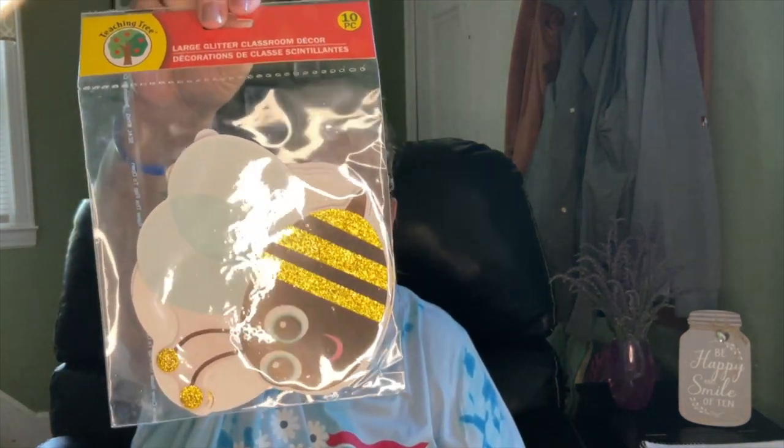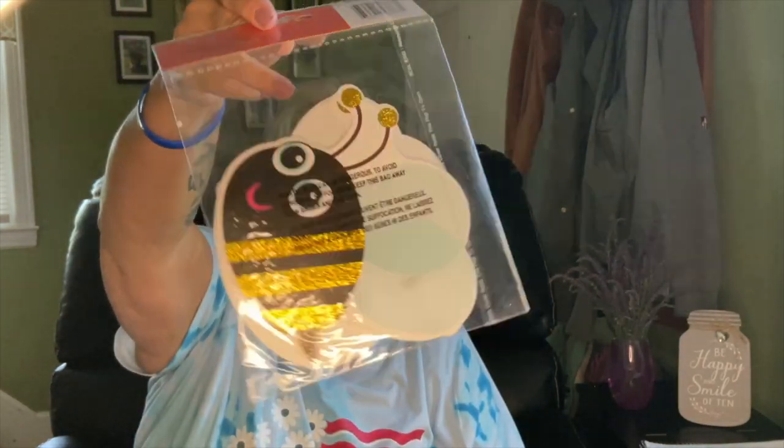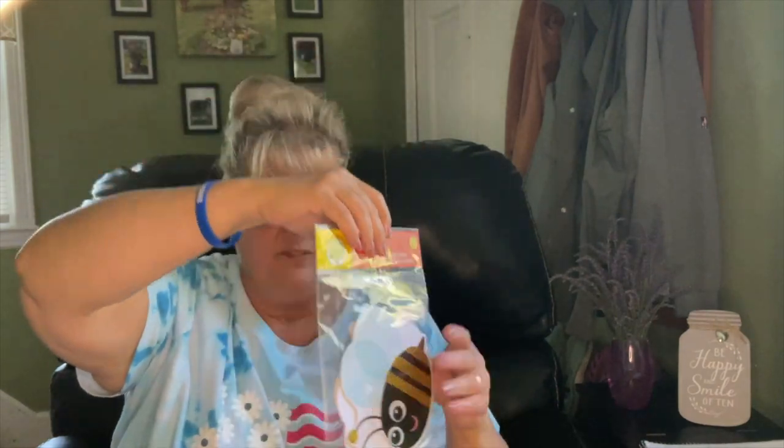My cousin's daughter Miss Jamie, who's a teacher, has a new school that's all bee-themed. I found this for her in the Teaching Tree section — it's large glitter classroom decor, 10 in a bag. I only found one, but it's so cute. If I find more before I see her, I'll get it for her.